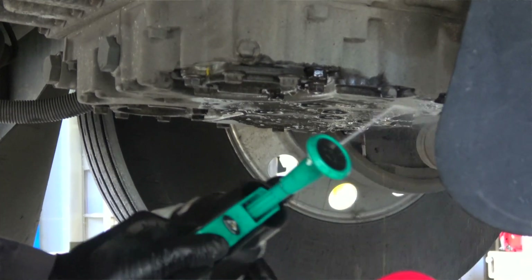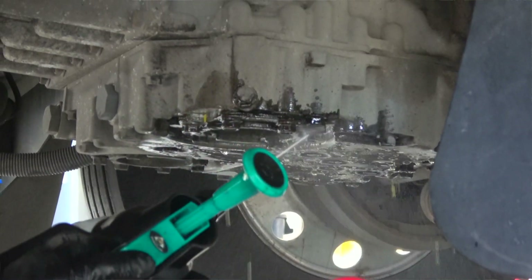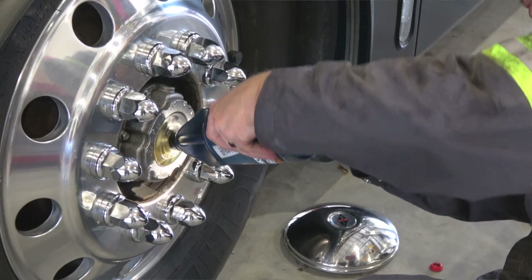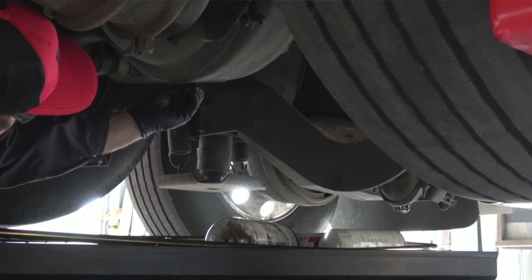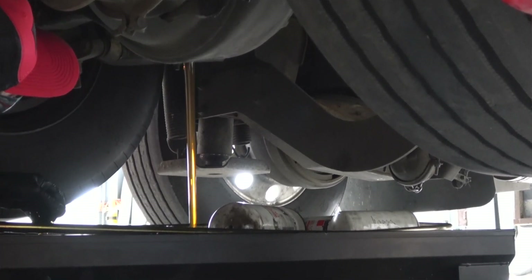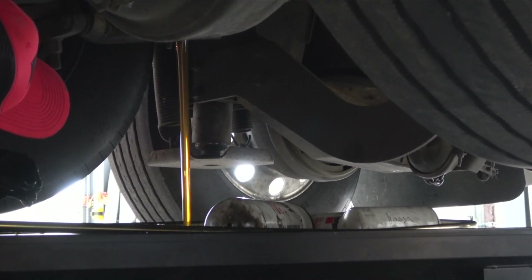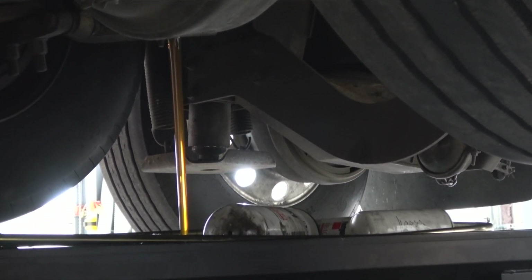As with most areas our techs worked on, they left everything cleaner than they found it. It was also time to replace the wheel bearing lube and the drive axle differential fluid. Another benefit to leaving this one to the pros is their ability to easily manage the volume of fluid that comes out of so many places.